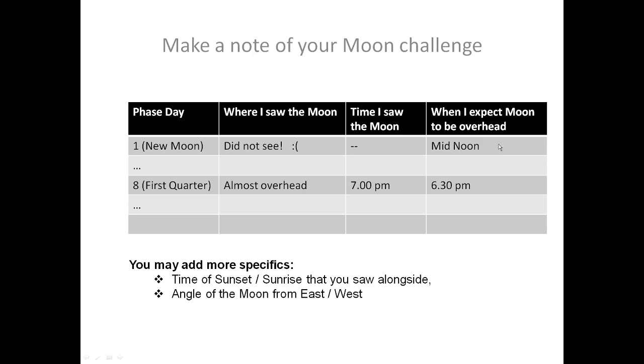On the new moon day the moon was with the sun, so if it was to be overhead, it would be overhead when the sun is overhead — approximately at mid noon. However, on the first quarter, which I am calling day 8 of this challenge, I saw the moon almost overhead, at an angle of about 90 degrees from the horizon. I saw it in the evening at around 7 pm. I said almost overhead because it was slightly to the west, and therefore it must have been overhead a little bit earlier — maybe about half an hour before.